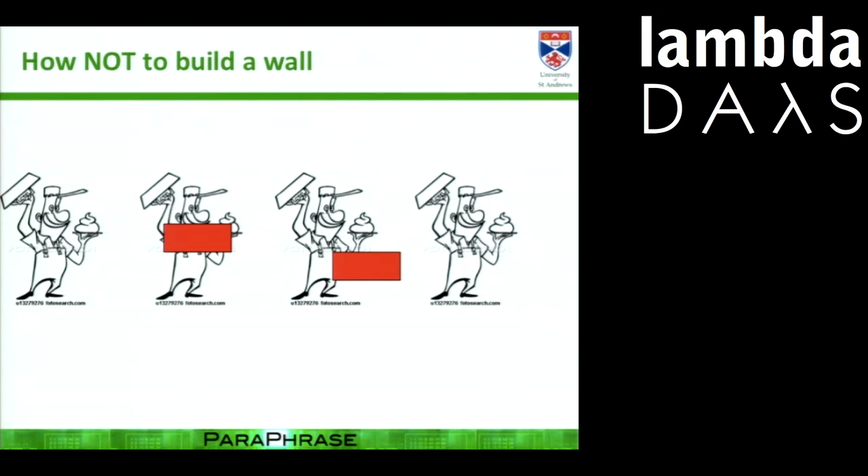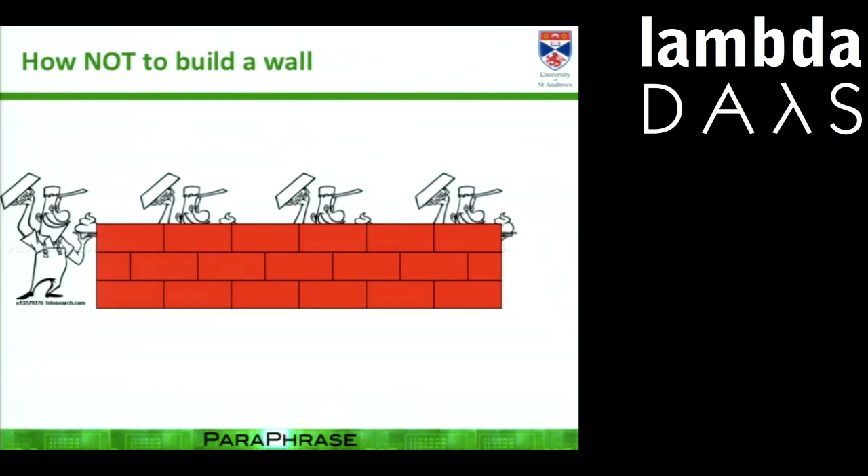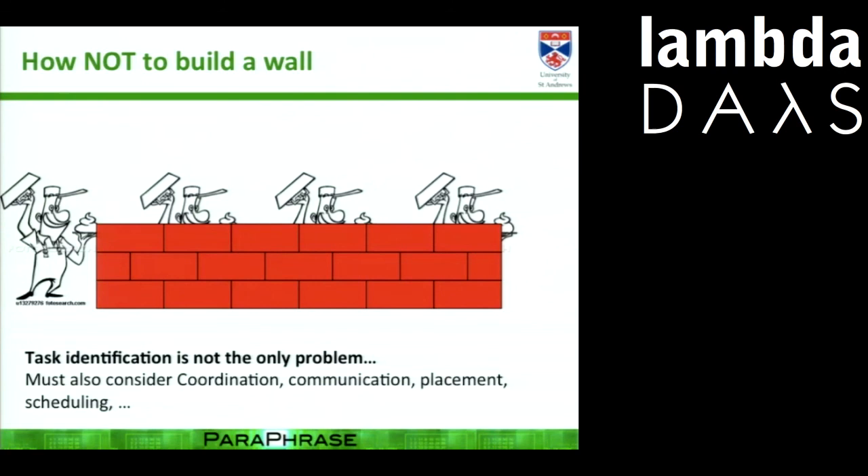Here's how not to build a wall: brick, brick, brick, brick, brick — all at once out of order. That is a concurrent programming problem. Why is it ridiculous? Dependencies. There are implicit dependencies in the brick structure. What I've ended up with is functionally equivalent to the previous wall, but the dependencies mean it's not going to work in practice. Understanding and recognizing the dependencies is absolutely critical to getting good parallel execution. Task identification is not the only problem — we also need to consider coordination, communication, placement, and scheduling.